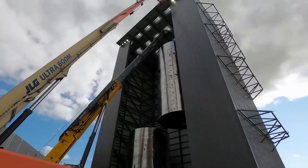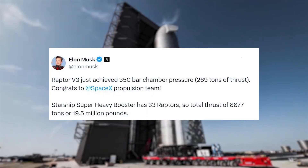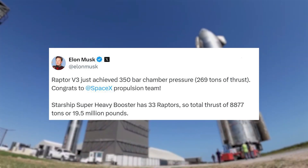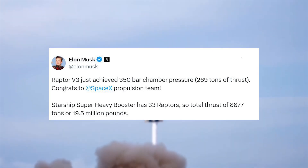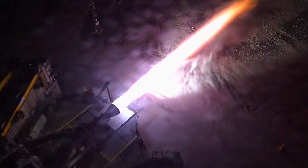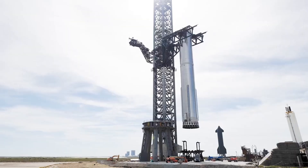For example, in May 2023, Musk tweeted saying Raptor V3 just achieved 350 bar chamber pressure or 269 tons of thrust. Congrats to the SpaceX propulsion team. Starship's Super Heavy booster has 33 Raptors, so total thrust of 8,877 tons or 19.5 million pounds. This also included a graph of chamber pressure relative to time. While this test did occur around a year ago, it had very different goals from upcoming testing — it was basically an experimental Raptor V3.